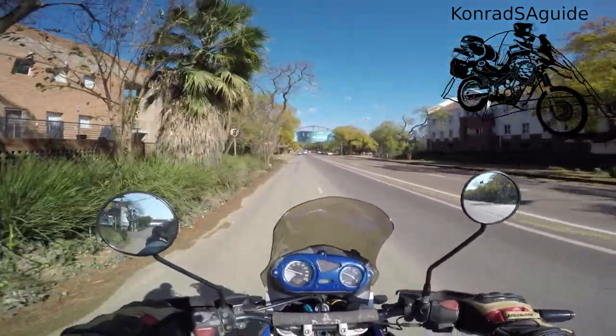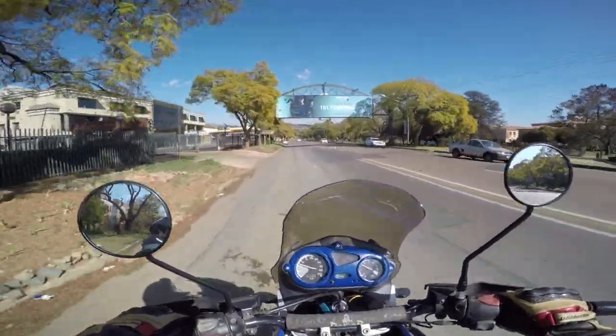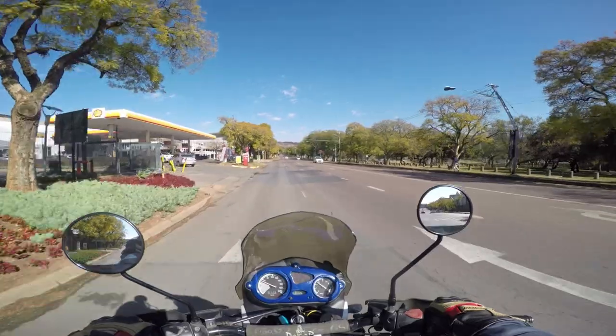Hello, welcome back to my channel. It's been a while since I uploaded a video. Today I'm gonna take a ride to Hartbeespoort Dam. I'm starting here in Pretoria East.